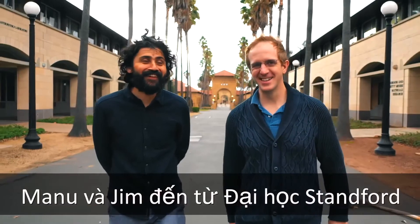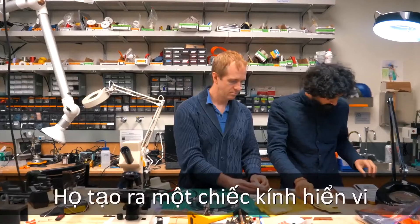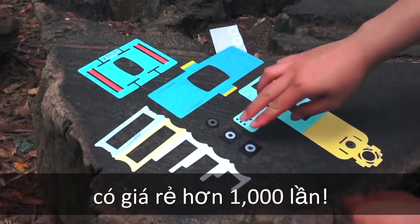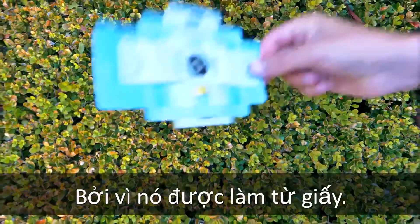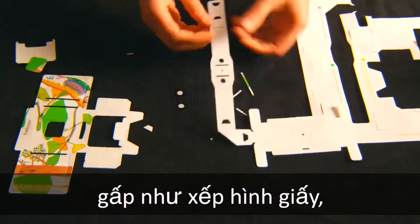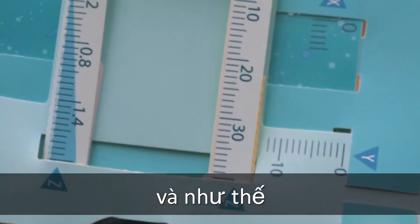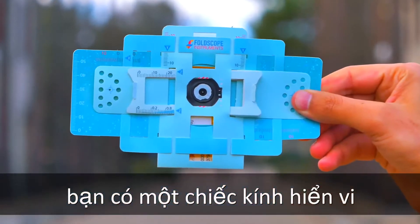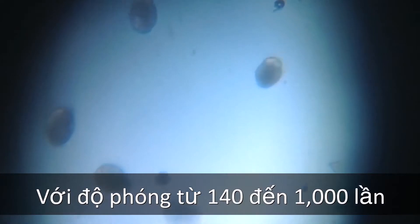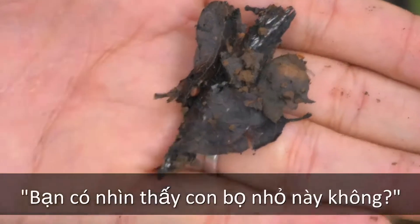Manu and Jim at Stanford University came up with a unique invention. They made a microscope that's 1,000 times cheaper, because it's made of paper. Yes, paper. You get this paper, fold it just like origami, assemble it, and just like that, you have a microscope that allows you to see objects 140 to 1,000 times bigger than they actually are.